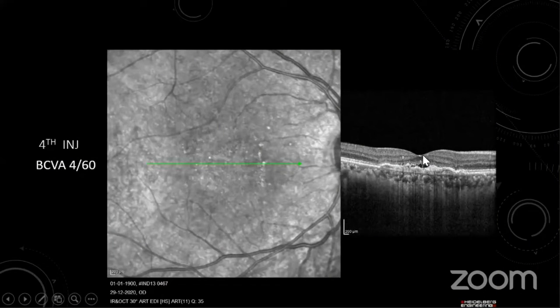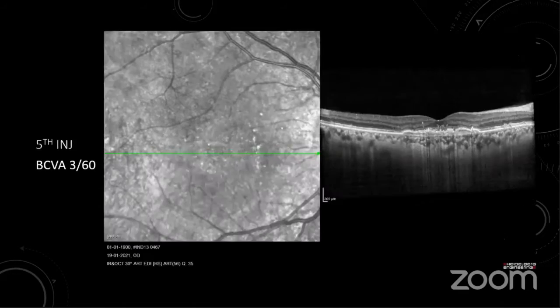After the fourth injection, even though there were not much changes in the OCT, the vision had dropped to 4/60. IOP remained stable and there was no inflammation during any of these injections. We gave one more injection and the subretinal fluid completely dried up, but the vision had further dropped to 3/60.